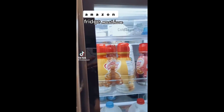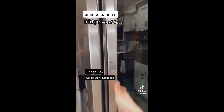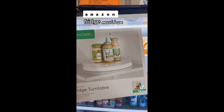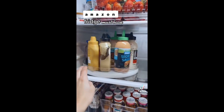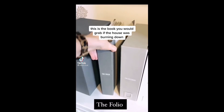My fridge door has a mini fridge in it that you can open separately. If you're in the market for a new fridge, I'd get the LG in dark stainless. For my Amazon must-have, I bought a fridge turntable. I hate trying to get a condiment from the back of the shelf because you tip them all over. With the turntable, you can see everything you have and it's easy to grab.